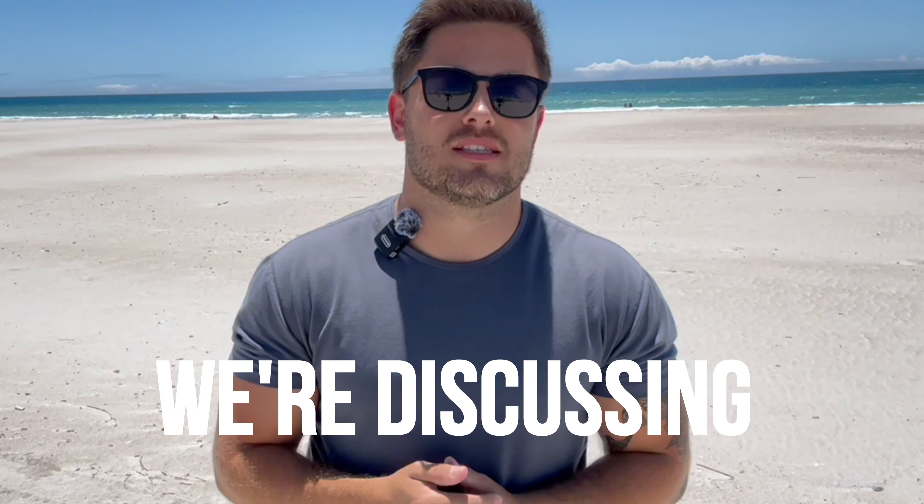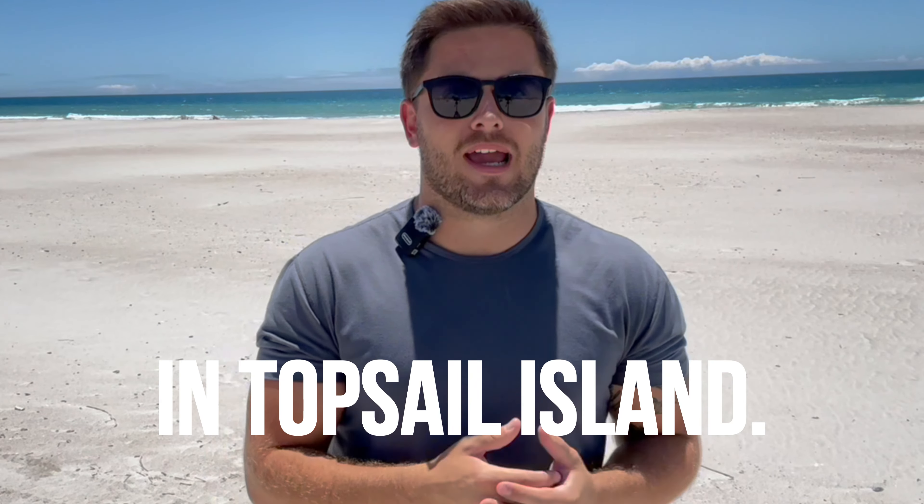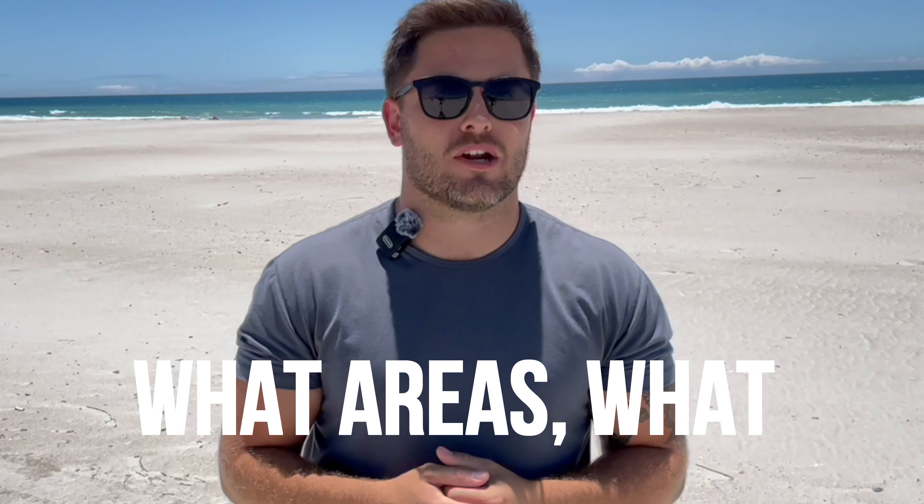Diving into the video today, we're discussing what it's like to live on Topsail Island and considerations prior to buying a home here — what areas, what are some considerations, the cost, so on and so forth. Let's go.